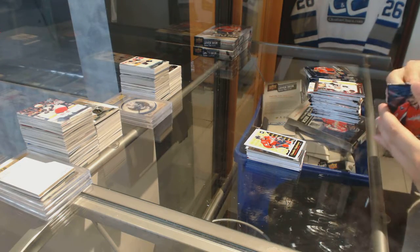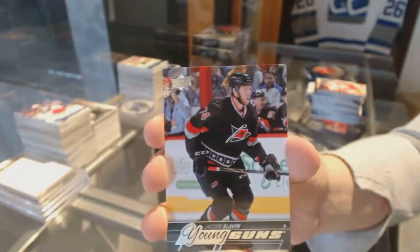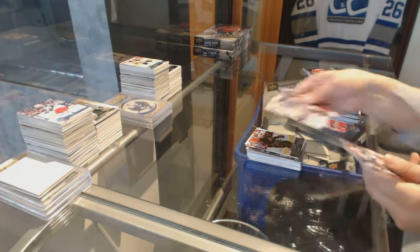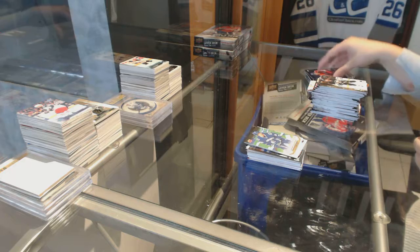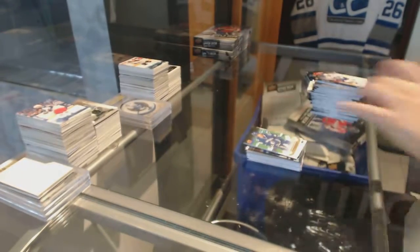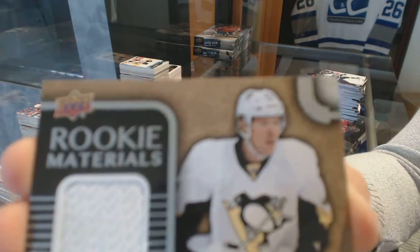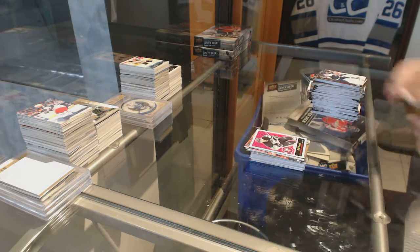Retro Rookie of Chandler Stevenson. We've got a Young Guns of Jakob Slavin. Oscar Lindbergh Portraits. Alexander Burroughs Canvas. Young Guns Peter Stracca. We've got a Rookie Materials jersey, Daniel Sprong. Phil Kessel Retro OPC.